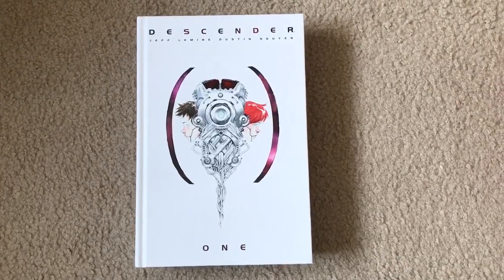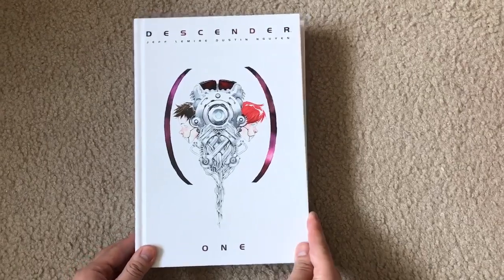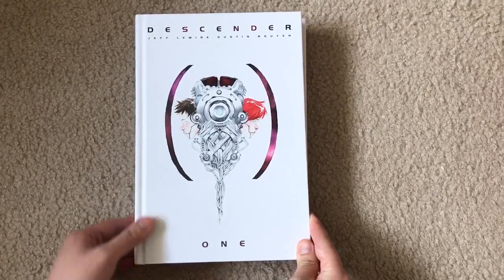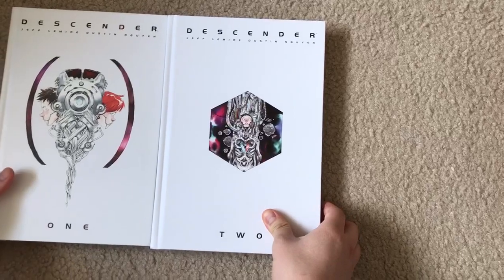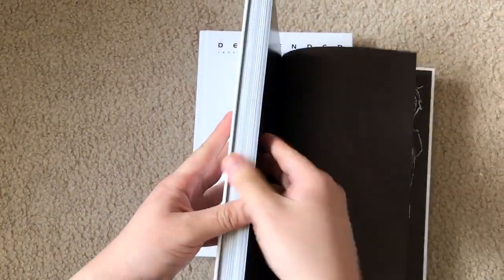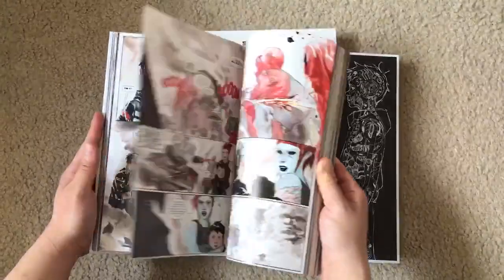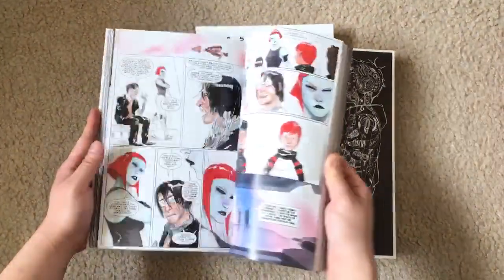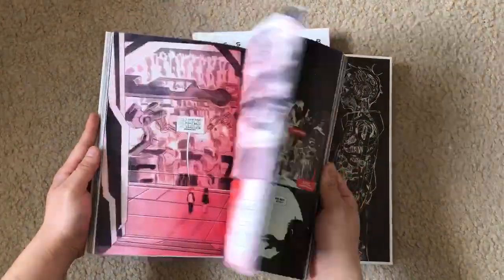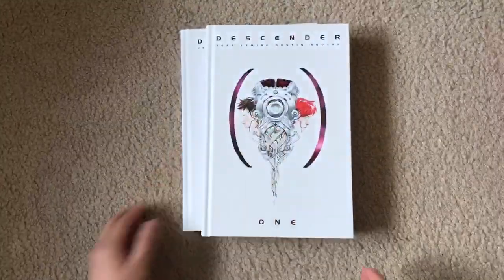Here are my top five Image comic books, starting off with Descender by Jeff Lemire and Dustin Nguyen. This is actually the hardcovers one and two, and this completes the Descender series. It's pretty much a sci-fi fantasy epic about this artificial intelligence robot boy and his journey with his friends and what they have to go through to save the world.